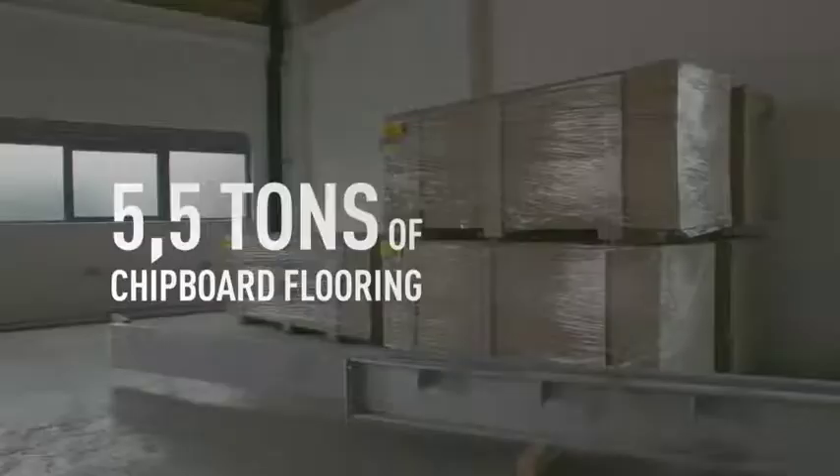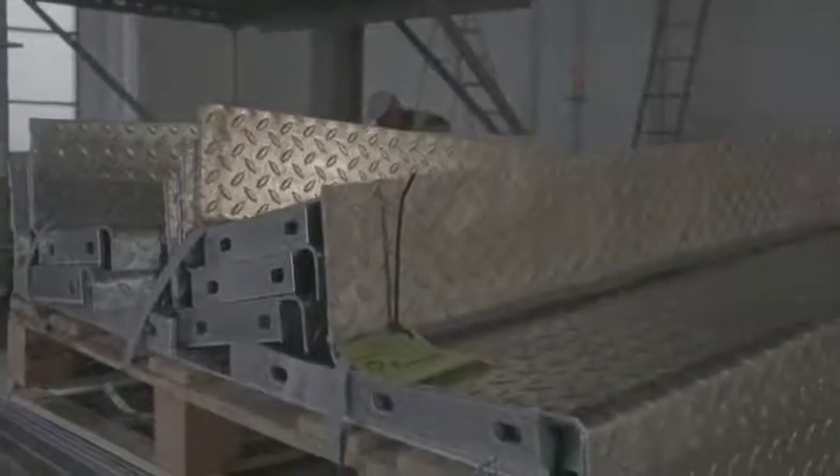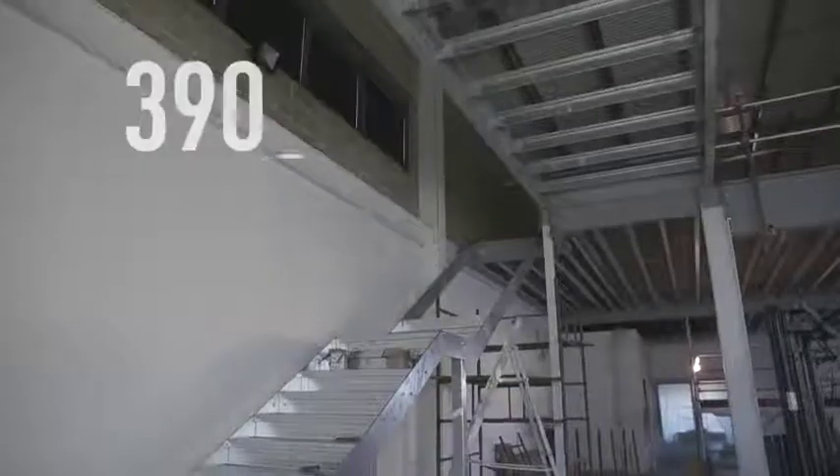All the steel work is now installed, all the joists and everything is done. 38mm chipboard flooring — this will cover the entire first floor. Stairs have been delivered, flat-packed, and they will be erected tomorrow to give us full access to the upper levels.